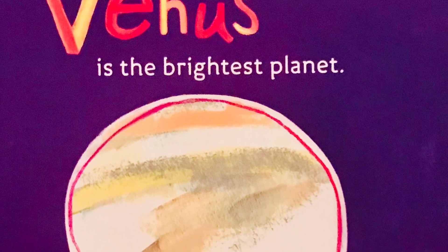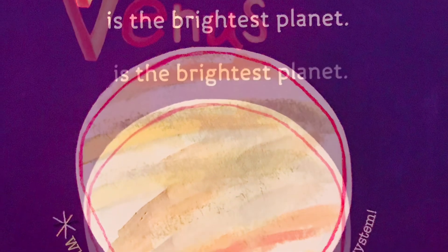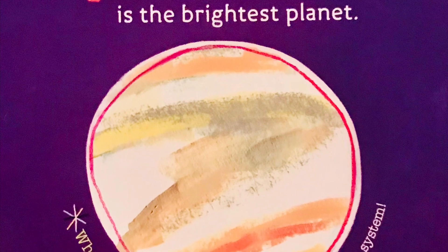Venus is the brightest planet. Venus is the hottest planet in the Solar System.